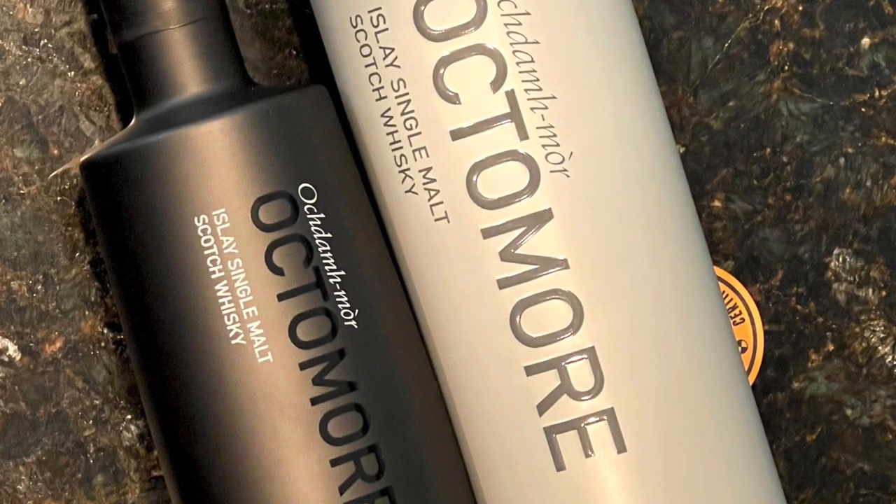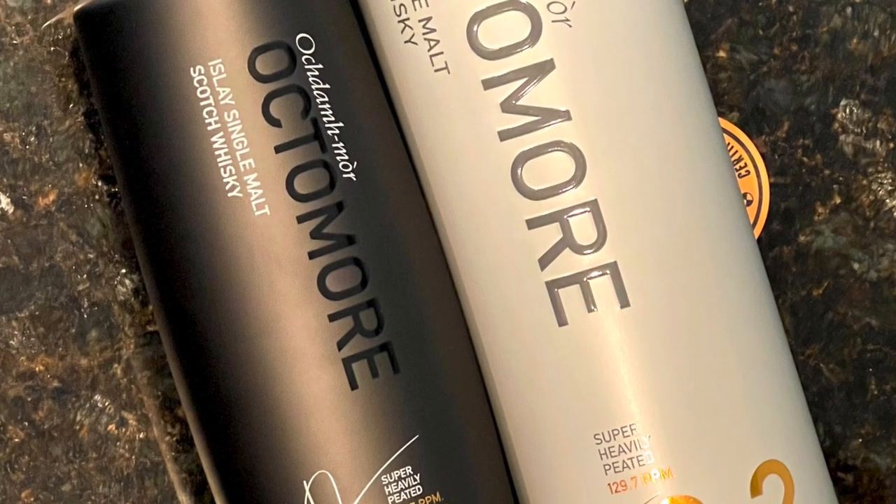Getting a little excited. Love the 6.3 style. Heavily peated.